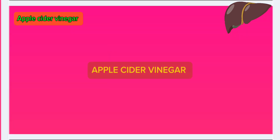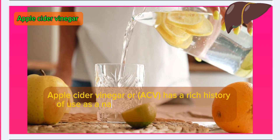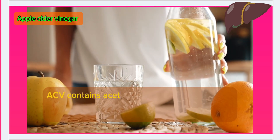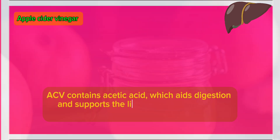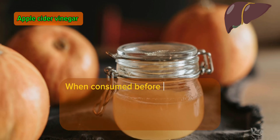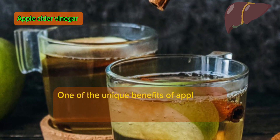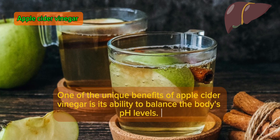Number 6: Apple cider vinegar. Apple cider vinegar, or ACV, has a rich history of use as a natural remedy for a variety of health issues, including liver detoxification. ACV contains acetic acid, which aids digestion and supports the liver's ability to process toxins. When consumed before meals, it can help break down fats and improve the efficiency of the liver's detoxification pathways. One of the unique benefits of apple cider vinegar is its ability to balance the body's pH levels.